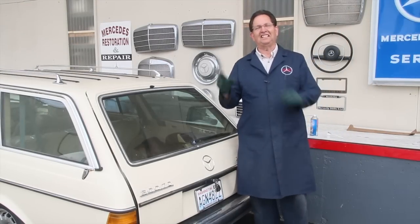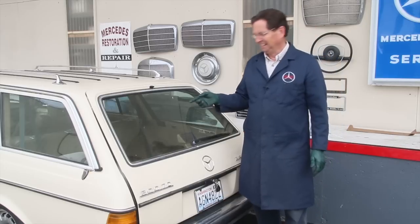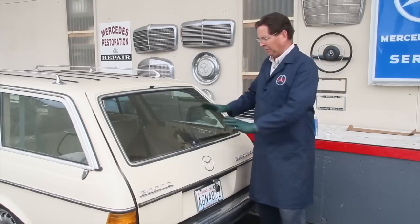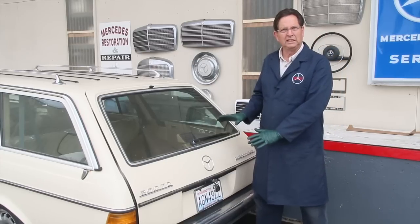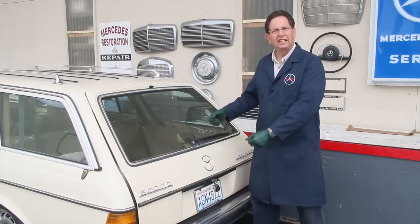Some days things just go right — everything's coming up roses. Something really happened today that totally surprised me. Now, this 300 TD wagon has been sitting for a long time, and for the last couple of months I've been messing around with this rear hatch trying to get it open, putting the key in and turning it.